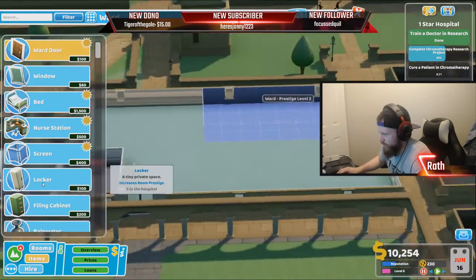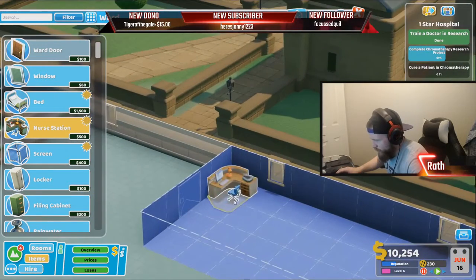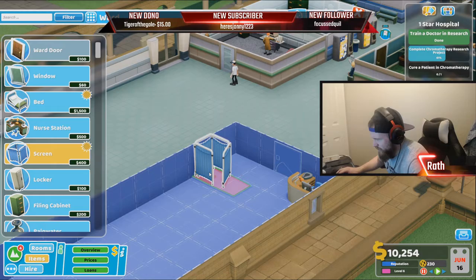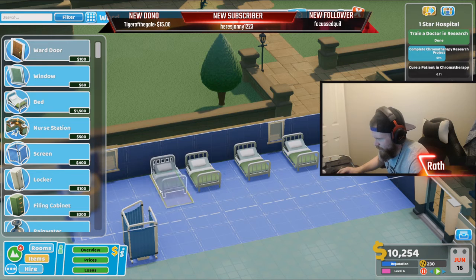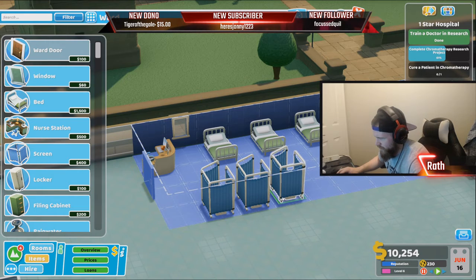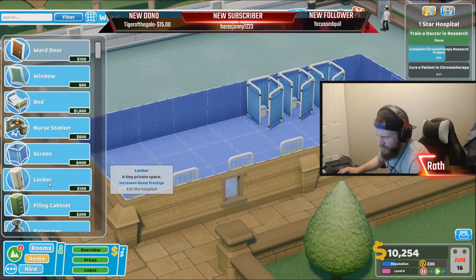How big should that ward be? I've struggled with wards in the past. One, two, three — yeah, let's do it like that. And then we will put the receptionist right there, changing rooms on this side. Okay, one changing room. Two, three, four, five — five of you. Like this there, but unfortunately I can't. Do you think two would be enough? I'll do three just to be safe.